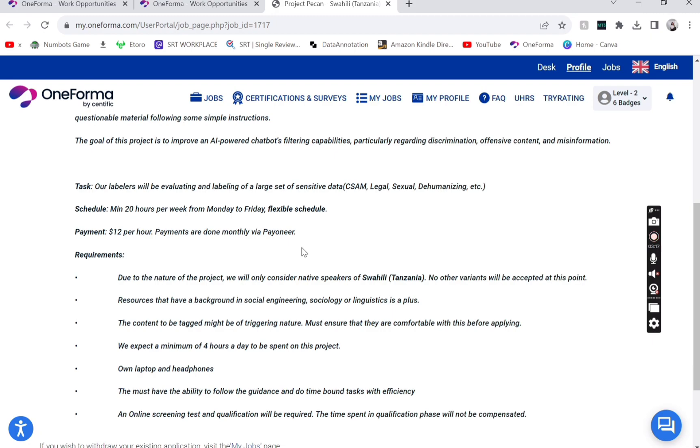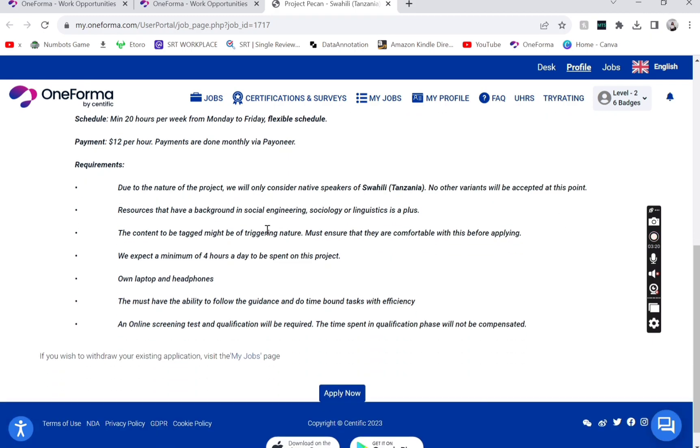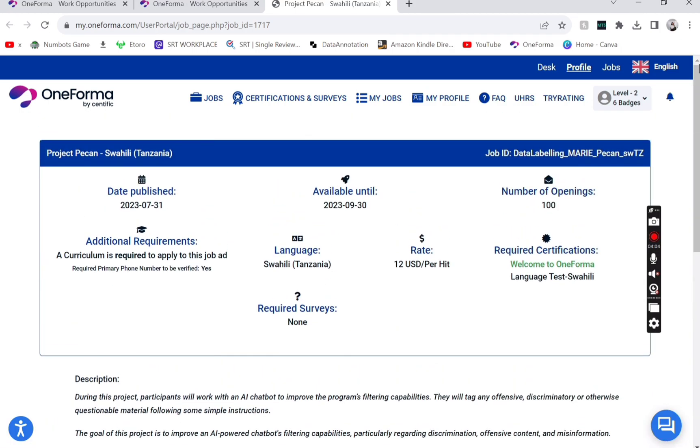They pay you 12 USD per HIT via Pioneer, which is a platform where you receive money from different companies. If you need more information about Pioneer, you can email me or find YouTube videos on how to sign up. Requirements for the job include a laptop, headphones, and a secure Wi-Fi connection — do not do this on public networks. They expect a minimum of four hours a day, giving you 20 hours per week.